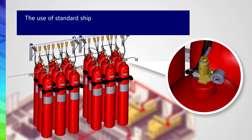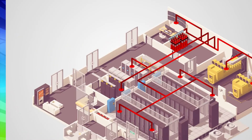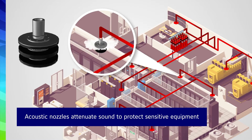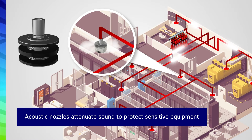Because the Anseul IGS 300 uses removable pressure gauges, a standard shipping cap can be used on each container, helping prevent damage during transportation. The separately supplied pressure gauges are easily installed on-site. The Anseul IGS 300 also integrates acoustic nozzles that attenuate sound to protect sensitive equipment like hard disk drives.